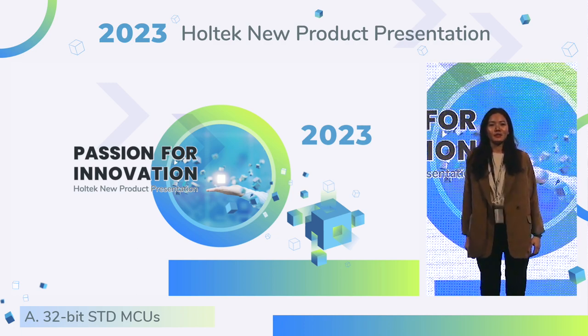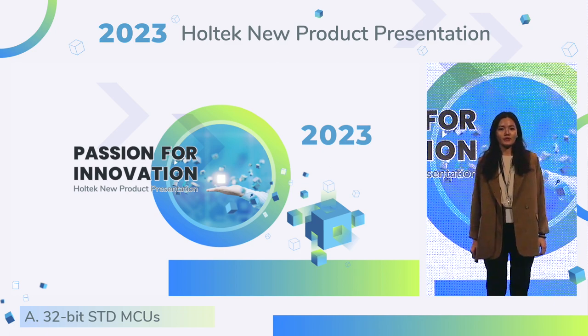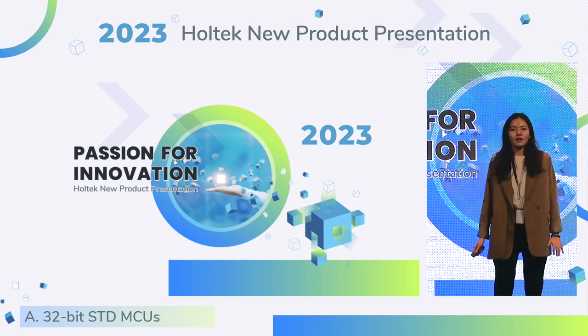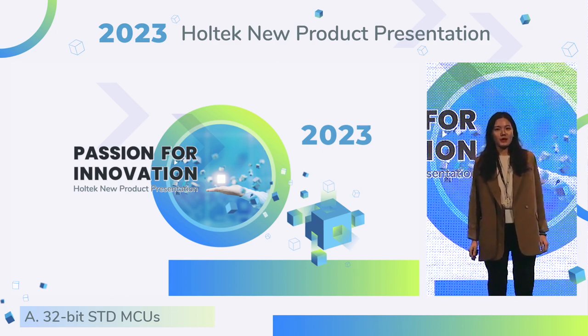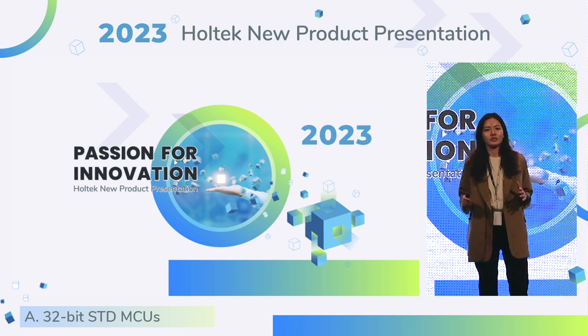Hi everyone, thank you for being here. My name is Bonnie, the first presenter of today's presentation. It's also my first time to be a presenter. I work in the Investor Relations Department. You may be curious — what does Investor Relations do?